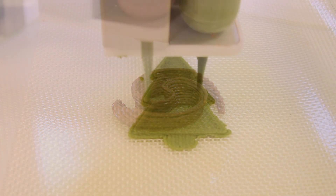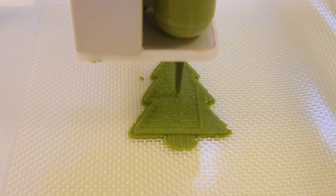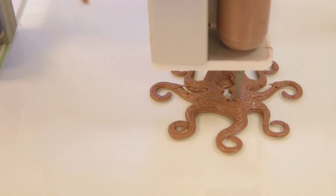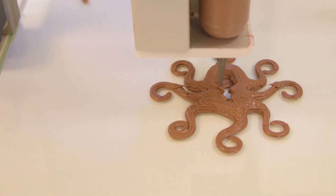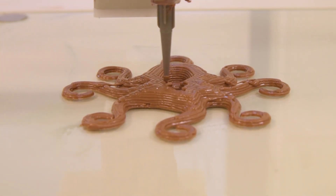Different types of ingredients can be printed depending on the technology. Currently, the most common technology for food applications is fused deposition modeling. It can be used to print any paste-like material that can be extruded and that can set into a predefined shape.